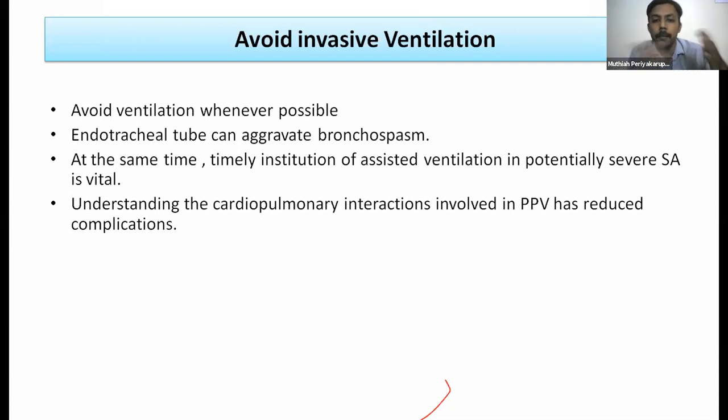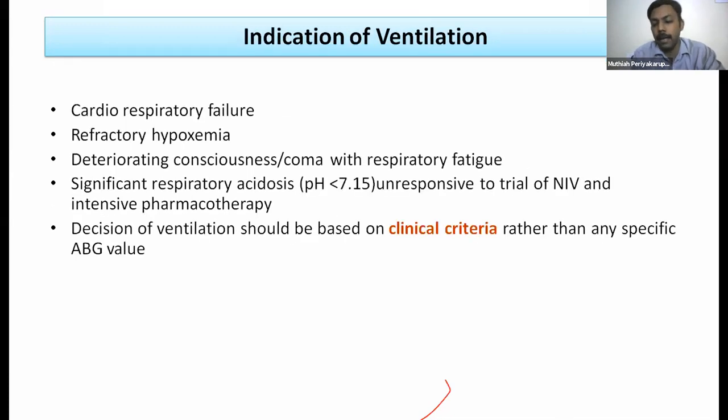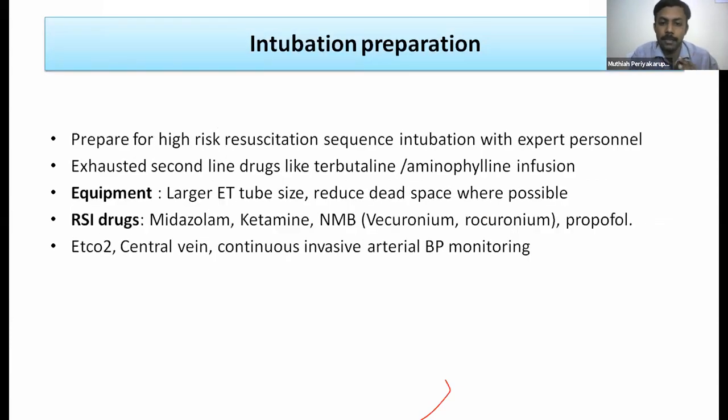NIV is an alternative but not a substitute for invasive ventilation. Endotracheal intubation does not solve the problem since the airway is narrowed distally and the ETT can exacerbate asthma — that is why intubation is avoided. However, indications for invasive ventilation include imminent cardiorespiratory failure, refractory hypoxemia, deteriorating sensorium, respiratory fatigue, significant respiratory acidosis not responding to other drugs and NIV. Intubating an asthmatic is high-risk, requires an expert, and is done only when all other options are exhausted.